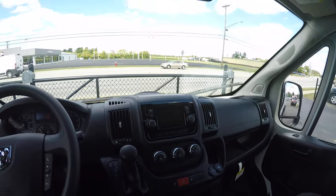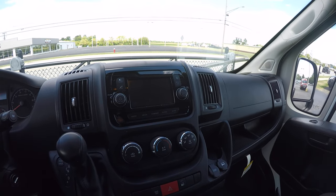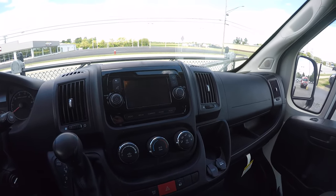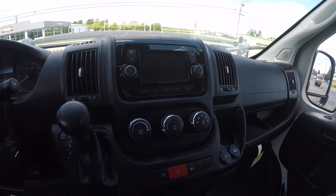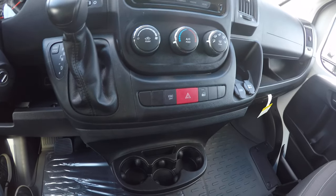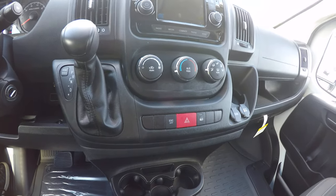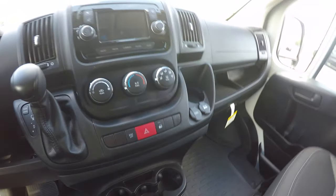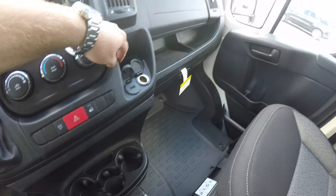Stepping inside — starting with the radio, it's our 5-inch Uconnect touch screen. It does have Bluetooth for your phone as well as media. Right below that you have your climate control, and below that a few auxiliary switches. You have your hazard light as well as your lock and unlock for the back doors.